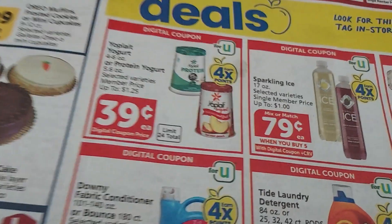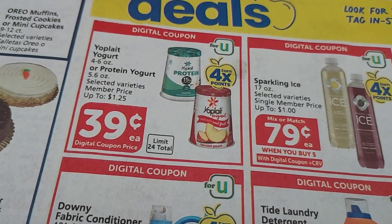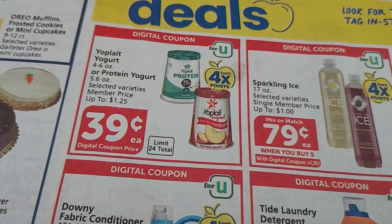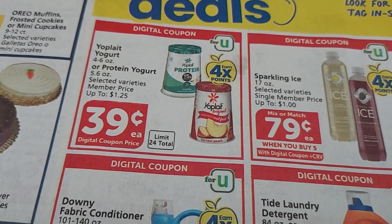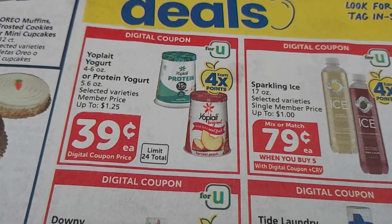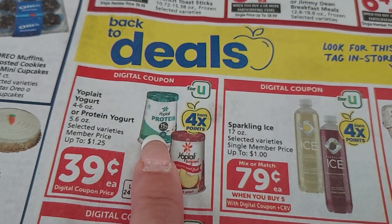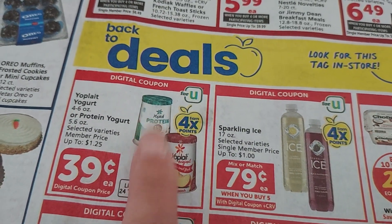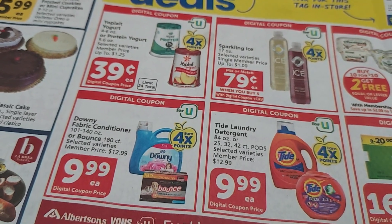Here are some more digital coupons. I had wanted to use a rebate where buying 12 gets you $4.19 back, but sadly that Ibotta rebate is gone. Hopefully it comes back — it would have made 12 of the protein ones almost free, which was going to be a fantastic deal.